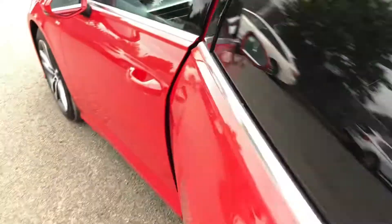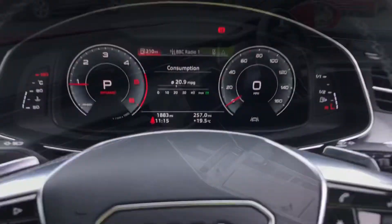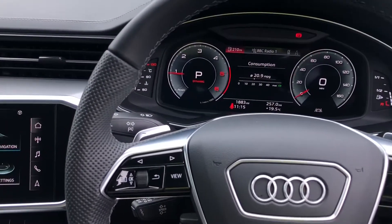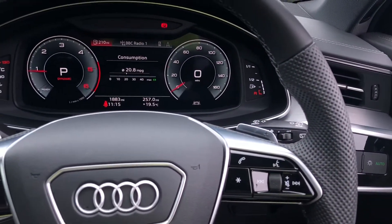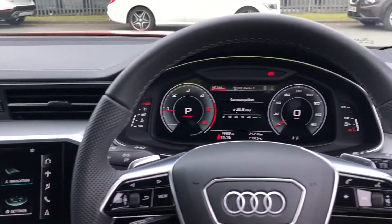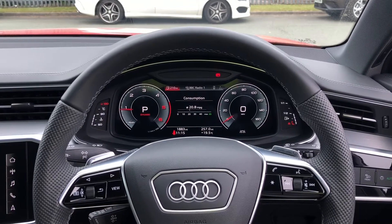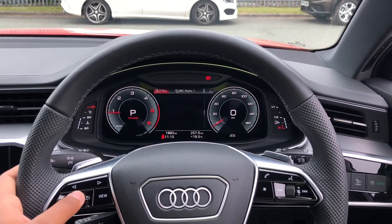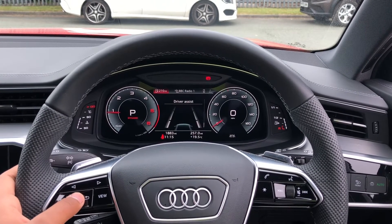Now let's look at the interior from the driver's perspective — and what a great interior this is. In front of you, there's a three-spoke leather multifunction sport steering wheel with buttons to control the virtual cockpit ahead of you, as well as the infotainment display on the centre console. On the left-hand side of the steering wheel, we have toggle switches which you can use to change the display, showing general car information — including short-term and long-term consumption — as well as driver assist.